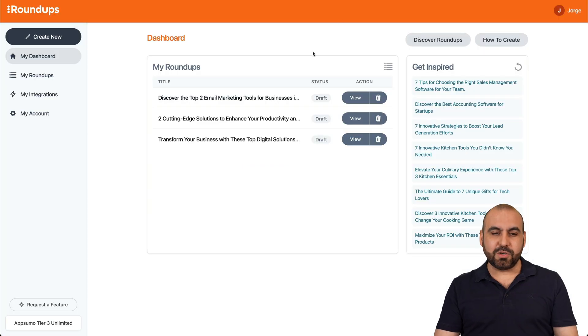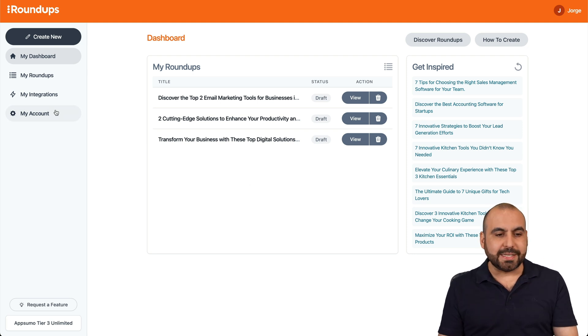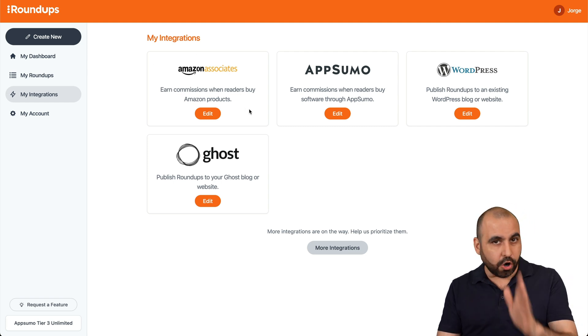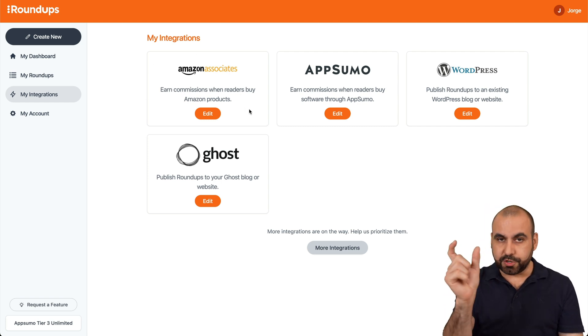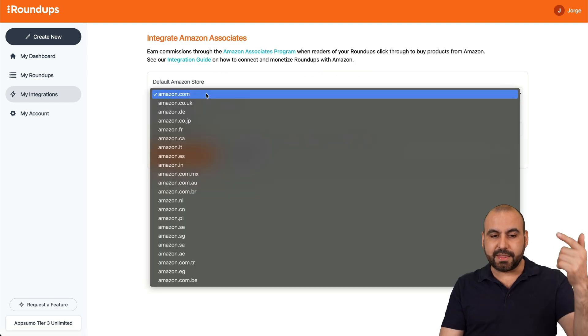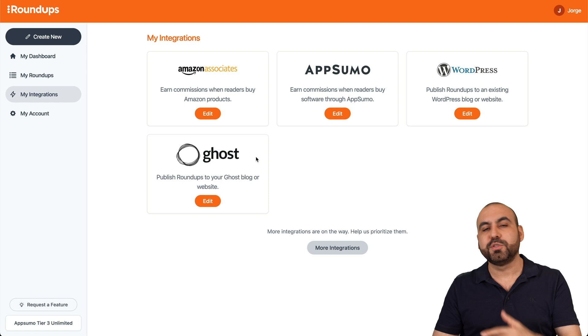So let's go back into Roundups. To create one, the first thing you need to do is connect your Amazon affiliate account. All you need is your Amazon affiliate username — add it here, select your Amazon country, and you're good to go. It's super simple to make the connection.